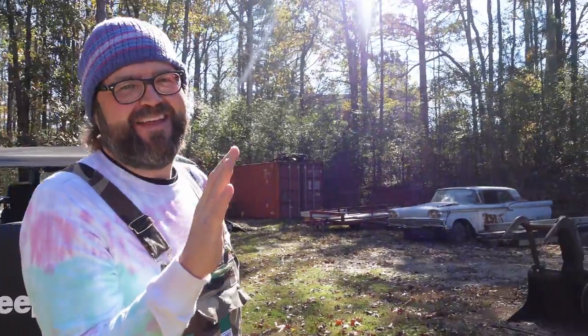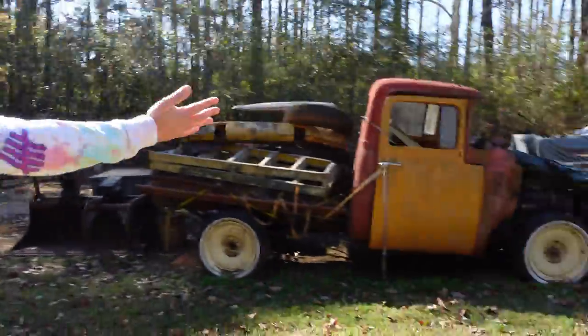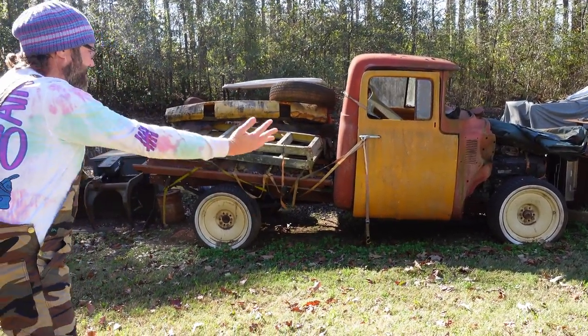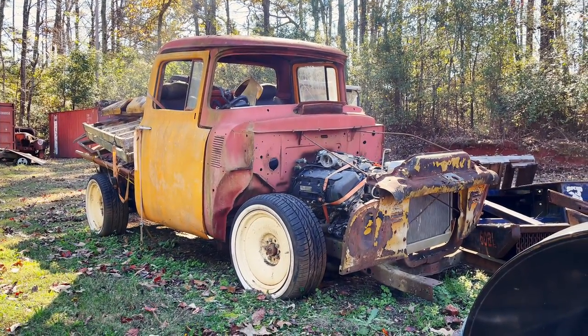All right, are you guys ready to see it? This is a little something that Randy bought at the end of Lost in Transmission — we thought maybe we'd figure out how to fix it up at some point. But now I have traded Project YJ, the junkyard Jeep, for — ta-da! Look at all this. I know what you're thinking: wow, where'd you find such a gem? This is a 1956 Ford F100.